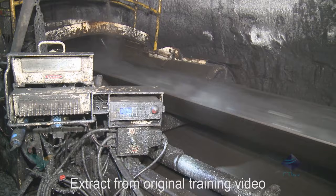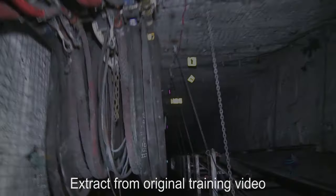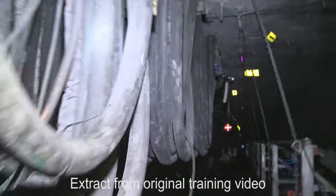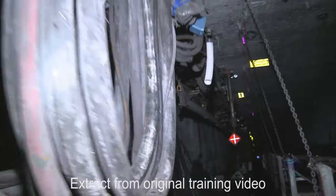Mined coal is loaded onto a conveyor system which delivers the coal to the surface. The monorail system supports the high pressure water and hydraulic hoses, as well as the power, control and communications cables.